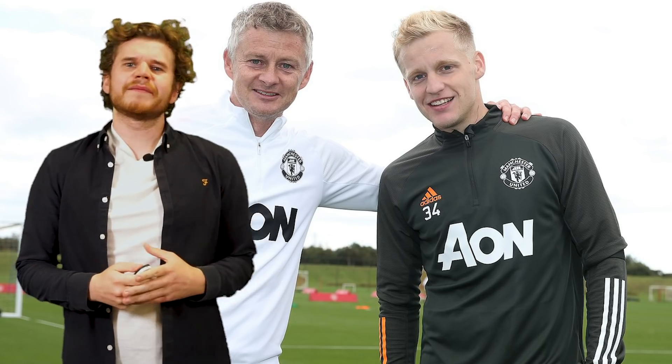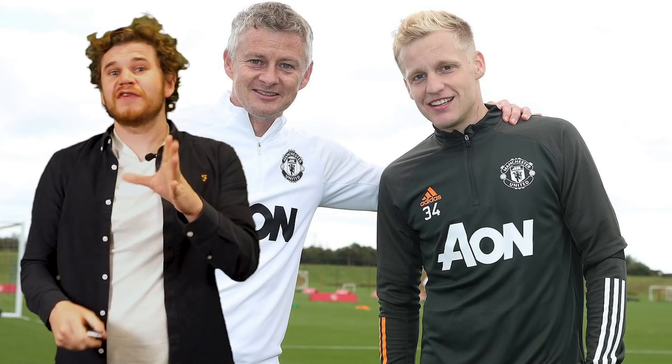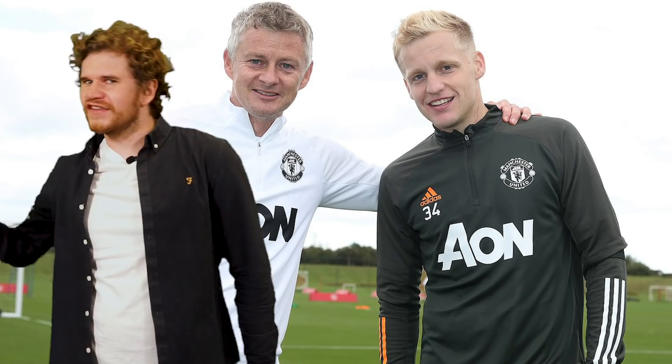Hello, welcome back. I'm Statman Dave, and today we're going to be taking a look at how Donny van der Beek will fit into Solskjaer's Manchester United, taking a look at starting 11 formations and tactics.